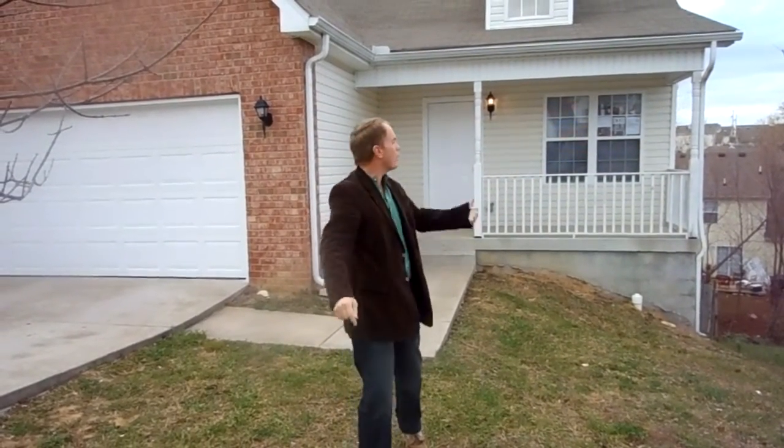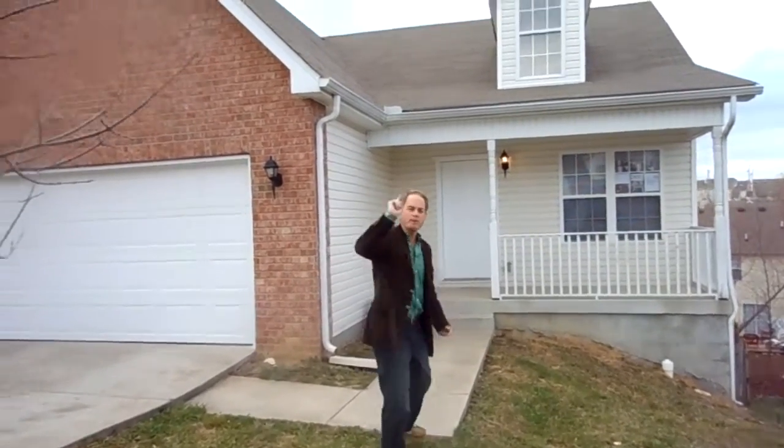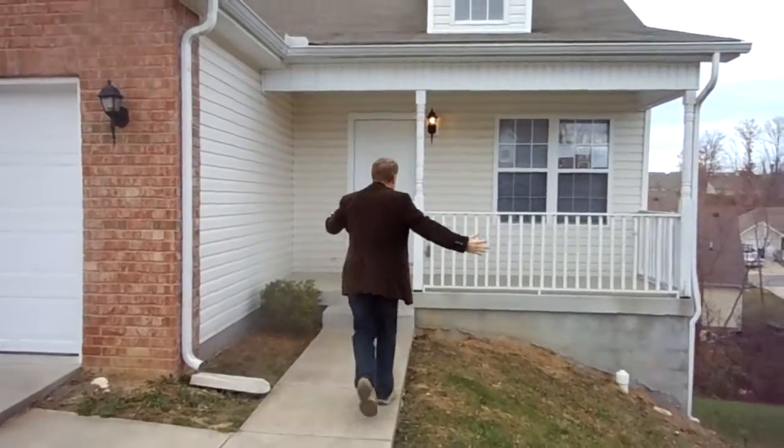Hey, this is Henry Carter. This is the house you've been waiting for. It's 1553 James Gafford. Follow me and I'll show it to you. This is Henry Carter with Carter Rent to Own.